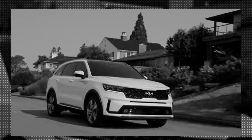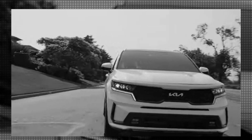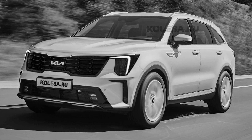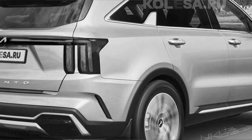Two exclusive drawings of the updated SUV were created by our friends and colleagues at colza.ru as a result of the most recent spy photos. The updated Sorento has a new grille, revamped headlights with C-shaped LED daytime running lights, and a new look overall.